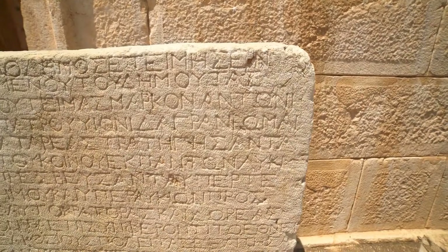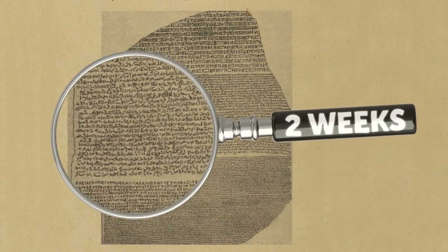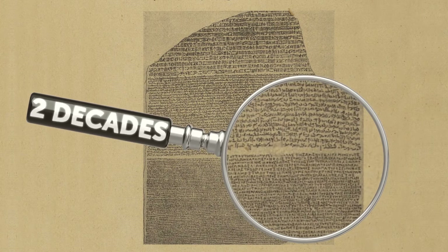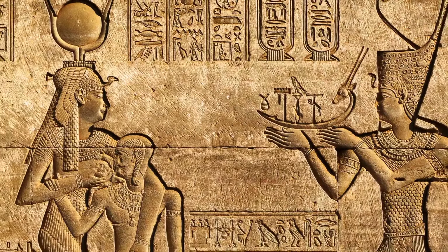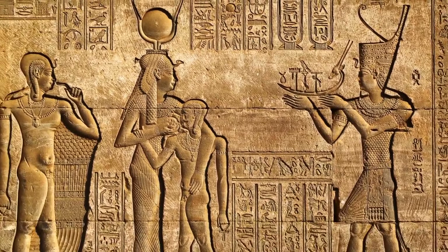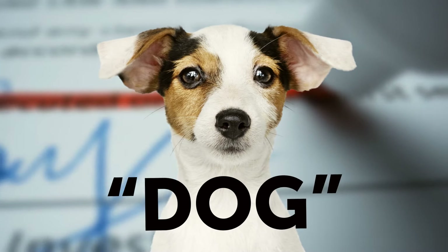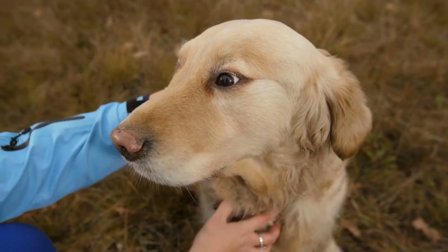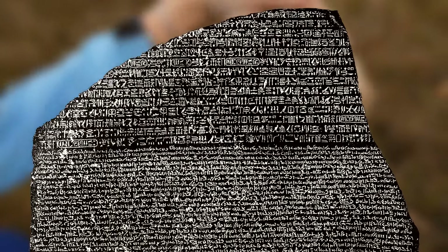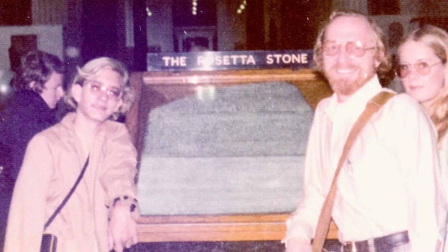Scholars already knew ancient Greek, so in theory, decipherment shouldn't have been so hard. The first people who saw the Rosetta Stone thought the process would take two weeks. In the end, it took two decades. The main issue was that hieroglyphs and spoken ancient Egyptian had no connection anymore — scientists didn't know what sounds the letters corresponded to. Careful study also revealed the texts weren't direct translations of each other; they described the same event but in different words.